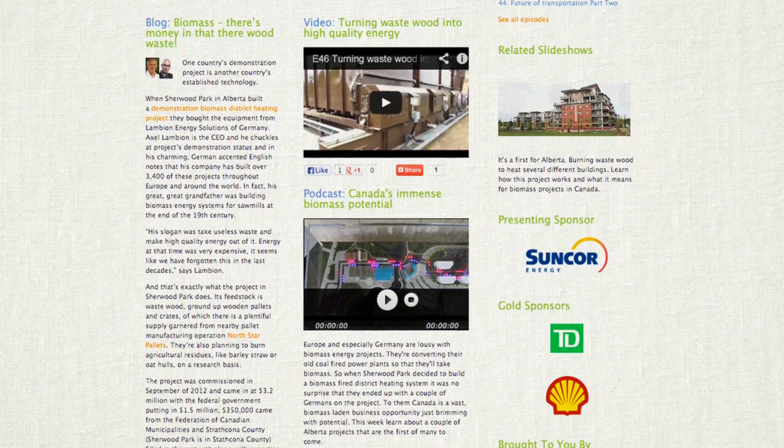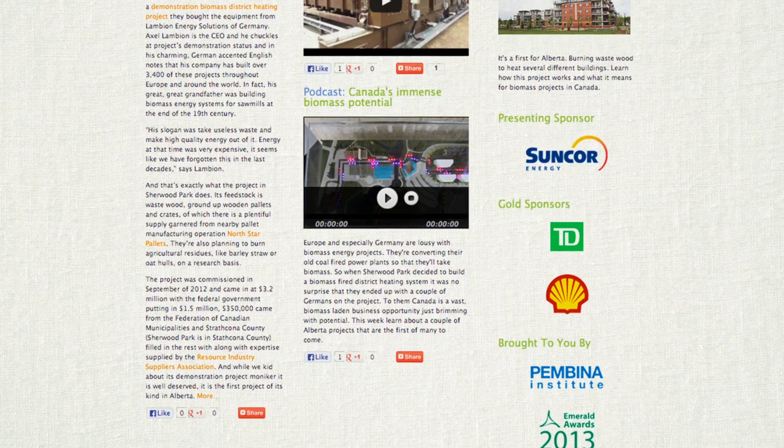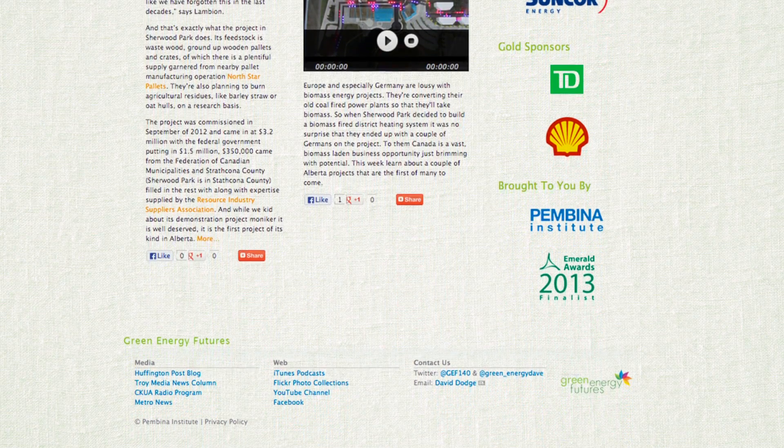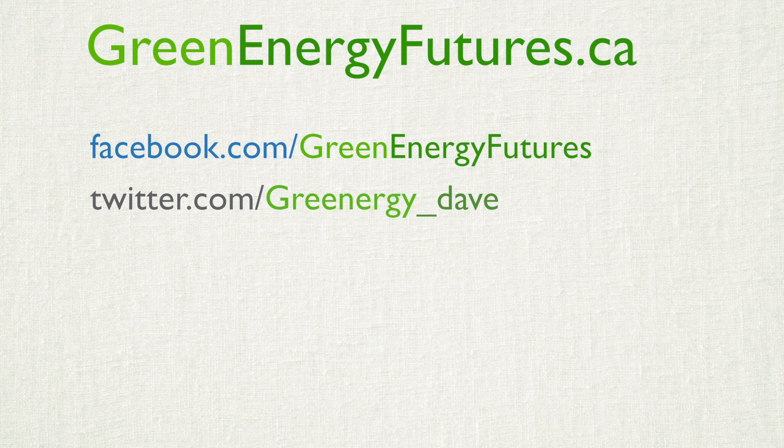To learn more about energy storage, visit our website at greenenergyfutures.ca. We've got photos, a blog, and a podcast. We'd love to hear from you — drop us a comment on our Facebook page or send us a tweet or email. Thank you for watching. For Green Energy Futures, I'm David Dodge.